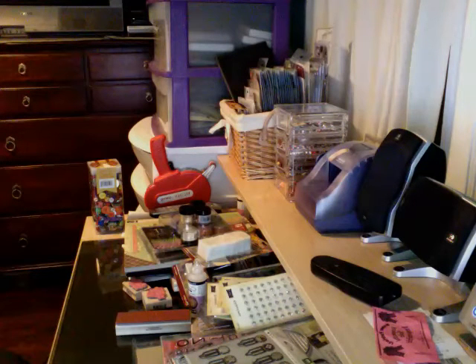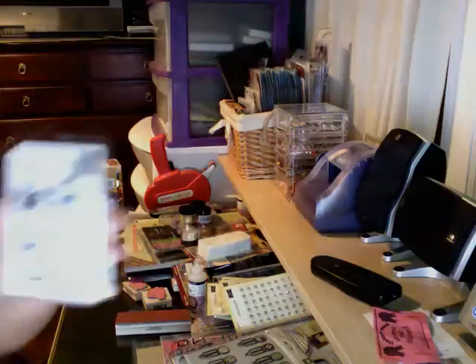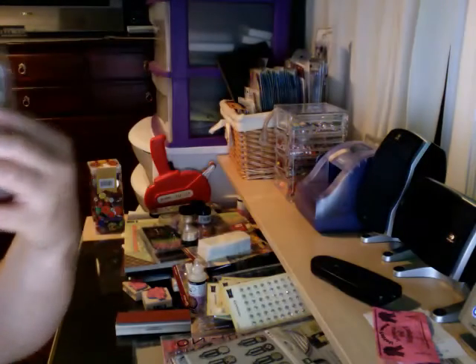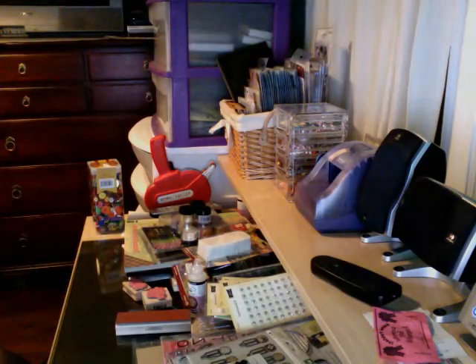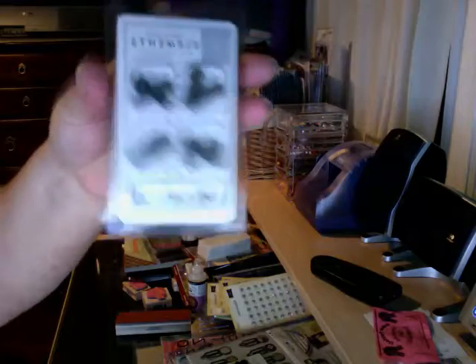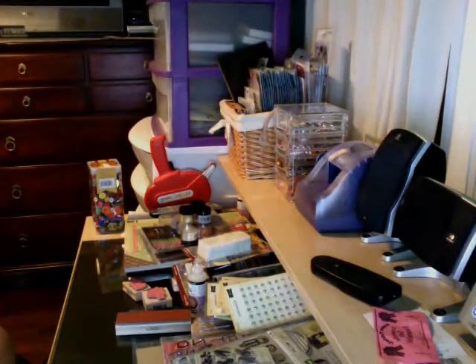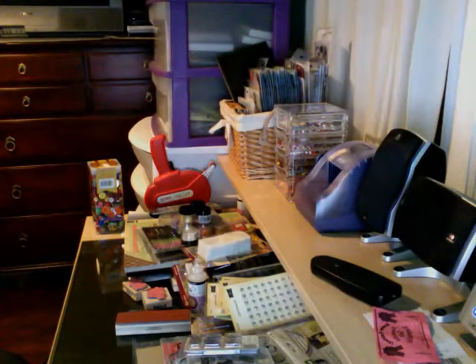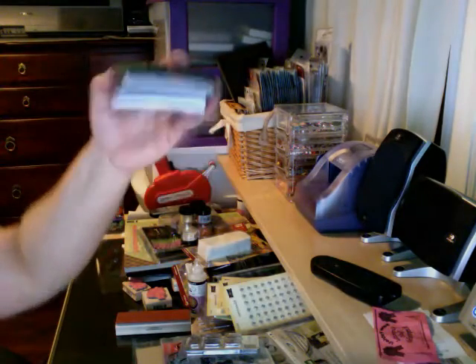Then I got by American Crafts some photo turners — I got black, pewter, and copper. I also needed some more Versamark, so I got some of that.